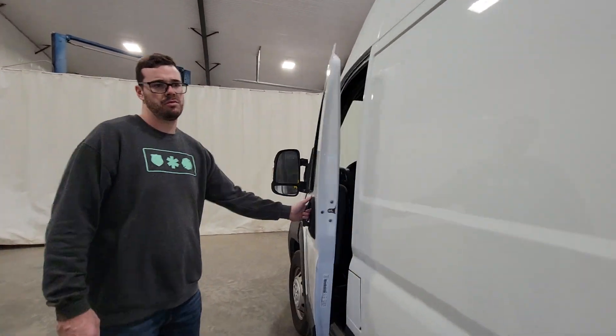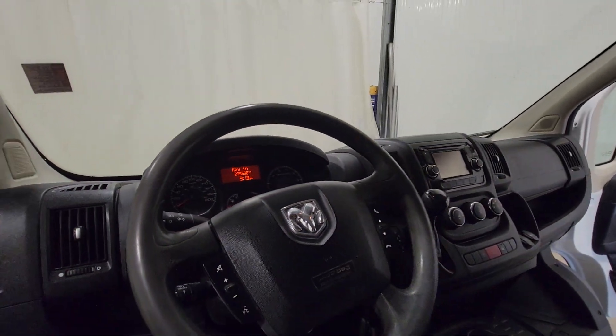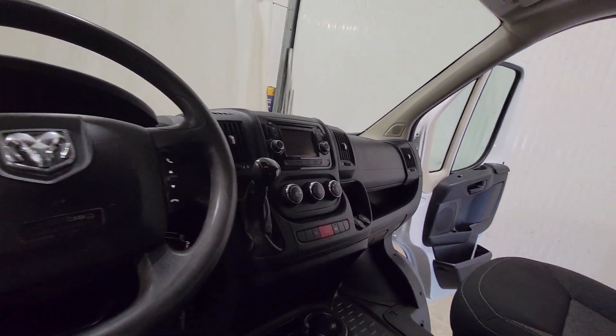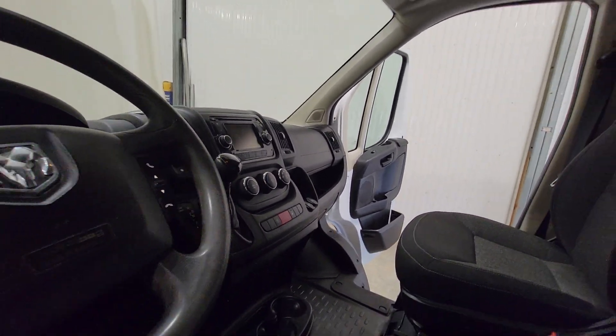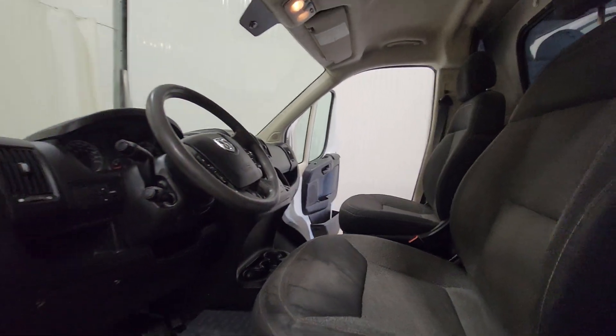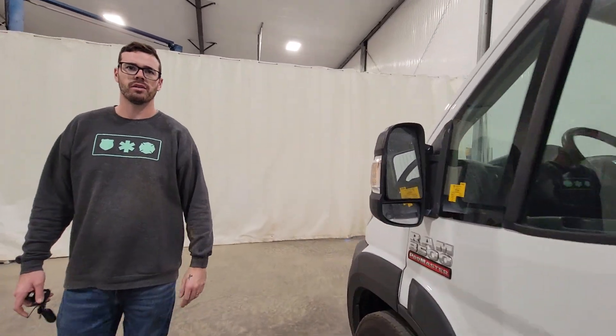Quite economical and really good on fuel. Power windows, power door locks, power mirrors, air, tilt, cruise. This one also has Bluetooth as well. The seats are nice and adjustable, so it's quite comfortable to drive around.